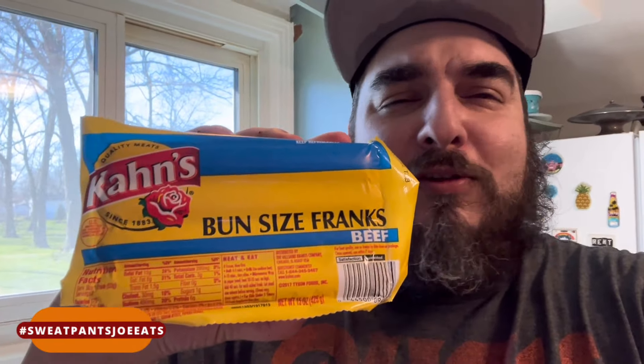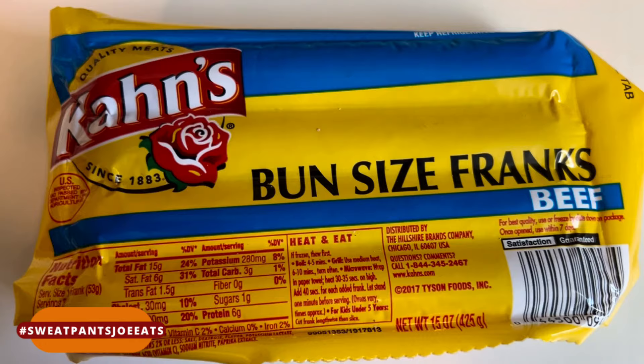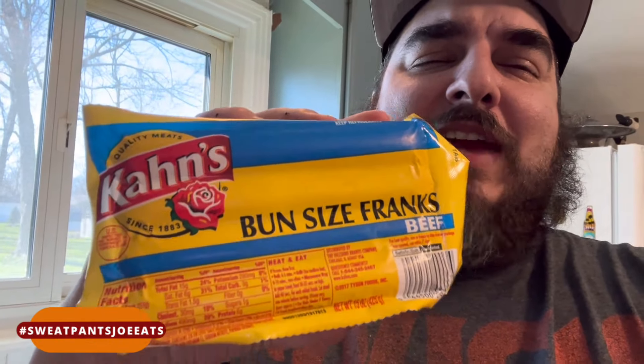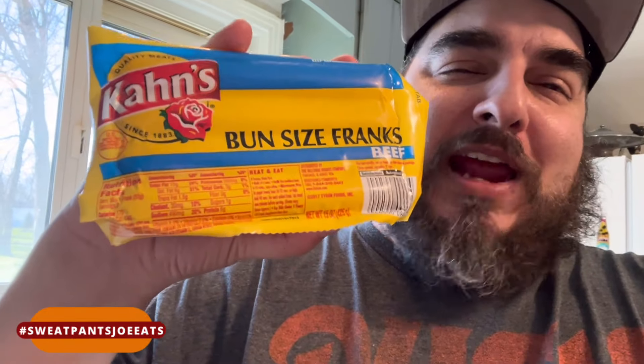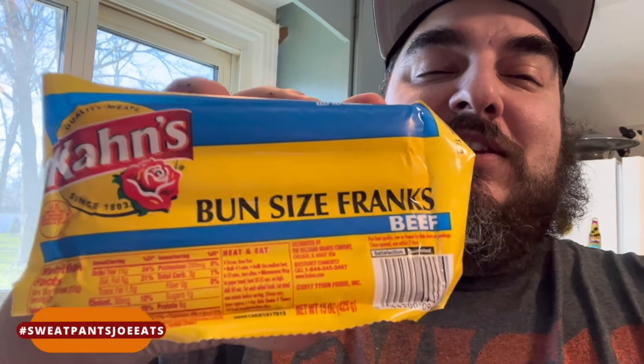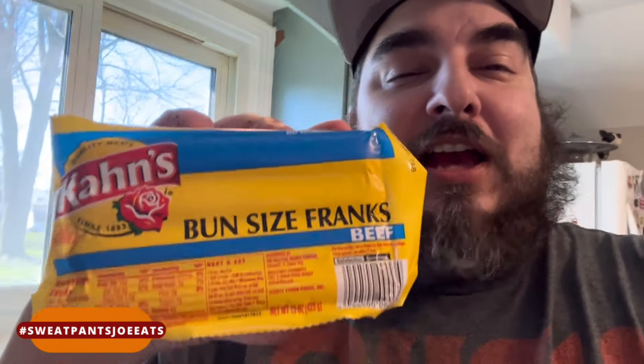The jingle was like, 'Cons is the old-fashioned hot dog.' I never had them. These are the hot dogs sold at Cincinnati Reds games — well, this brand Cons is the official hot dog of the Cincinnati Reds. So I'm going to try these hot dogs and see how they are.